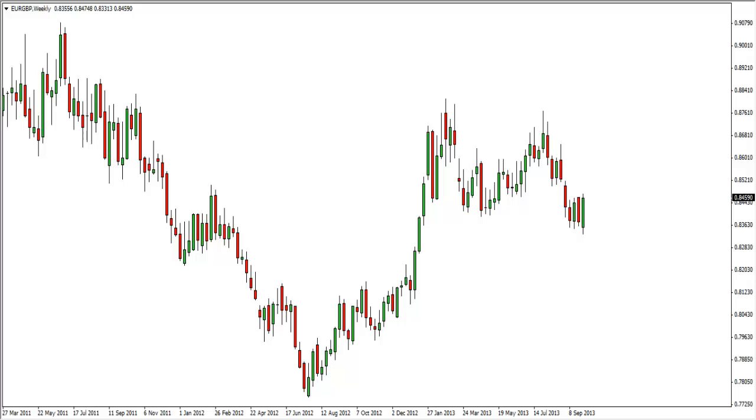Hey folks, this is Rayner here from tradingwithrayner.com. For this week's forex analysis, to be frank I don't really see much potential setup unfolding right now, and I guess the only chart I'll be looking at the coming week will be the EURGBP.